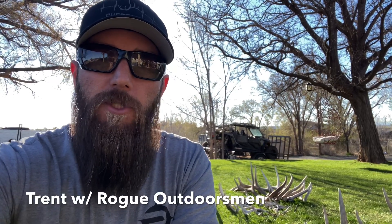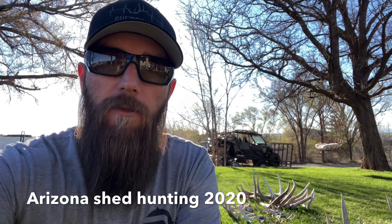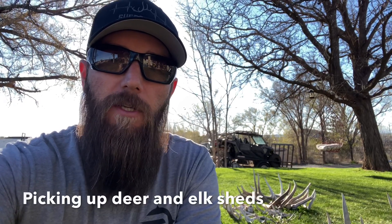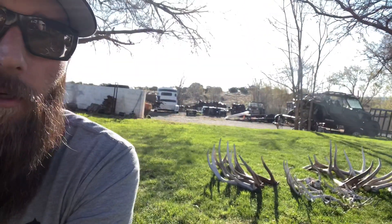Hey guys, Trent here with the Rug Outdoorsman channel. If you're new to this channel, hope you enjoy some of our shed hunting videos — we've got a lot of different playlists on the channel. Stay tuned. These are some sheds that I picked up after work this last week, and that pile back there is from the week before. I'll probably post that video next week because I've got something exciting to show you guys.